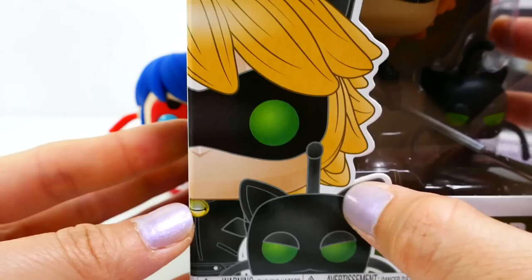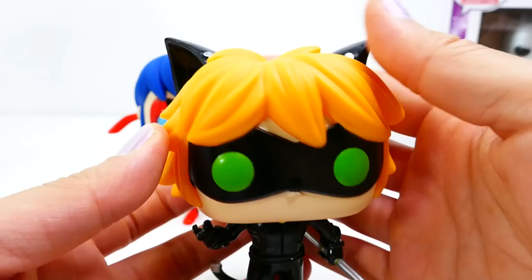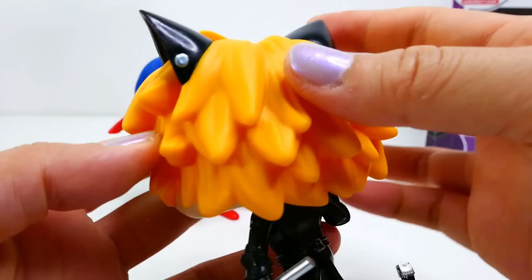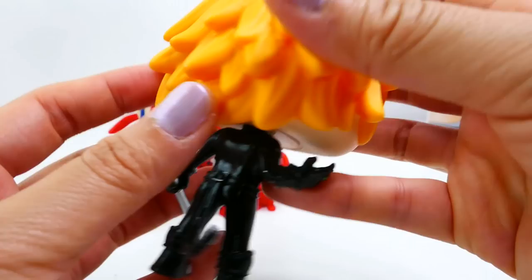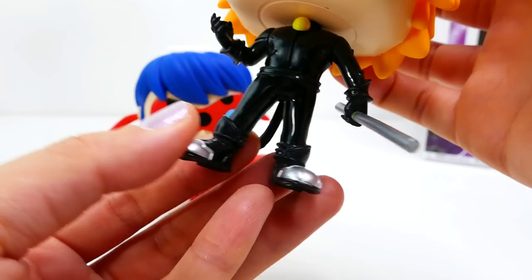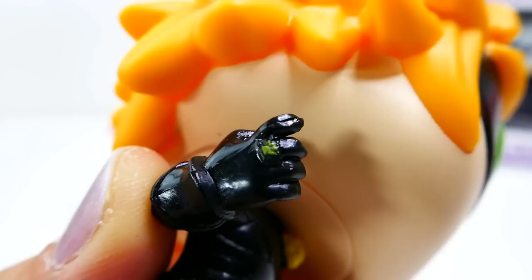Next let's take a look at Cat Noir. Here is Cat Noir's box — on the front we have an image of him with Plagg, and here is the side of the box. And here is Cat Noir — doesn't he look awesome! His hair is blonde and it falls in pieces around his face. He has his little cat ears with little pins on it, and you can see that he is wearing his black outfit with all the little details — the lines on a pocket on his bodysuit.